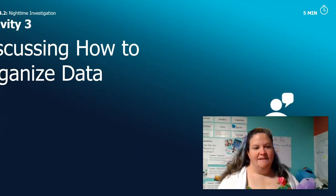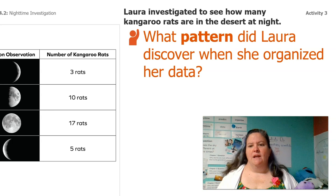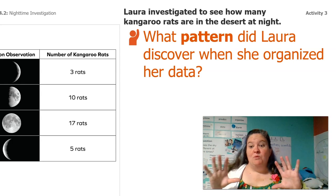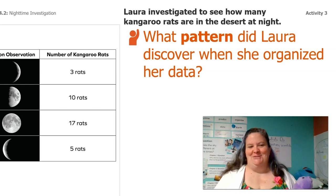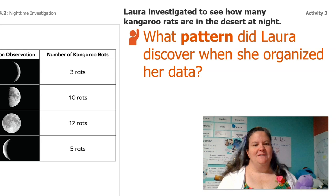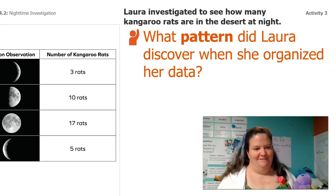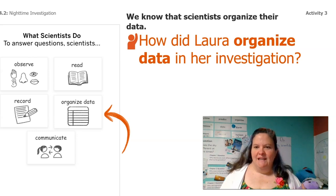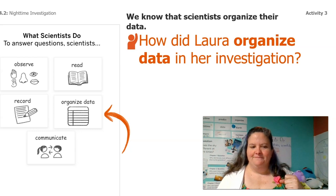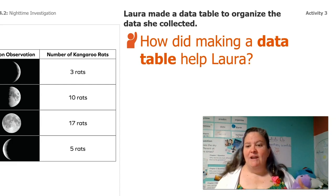So let's go ahead and discuss how we can organize our data just like Laura did. What pattern did Laura discover when she organized her data? When the moon was full, she saw the most rats or the least rats? The most rats — that's right. And how about when there was just a little sliver of a moon? Yeah, then she saw the fewest rats. So how did Laura organize data in her investigation? She made a data table, and that's how it helped her organize her data.